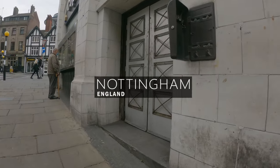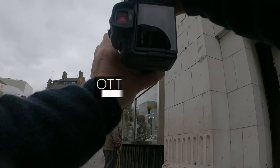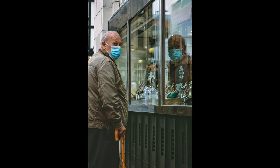Hey guys, and welcome to today's POV Street Photography from Nottingham. Today I'm with my dad, who looks like he's been caught red-handed about to rob a jewellery shop.